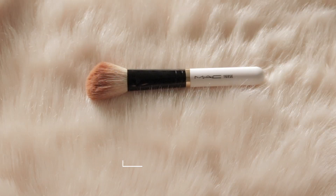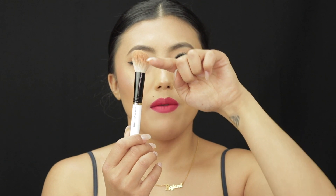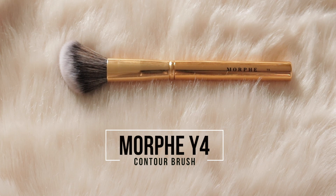The MAC 168 contour brush has that slanted shape that's perfect for getting into the face and blending product to contour. If you're looking for a reasonable alternative, go with the Morphe Y4 — it has the same slanted shape but is quite a bit larger, making it easy to use all over the face. It really does the job, and I really like it.